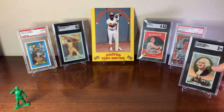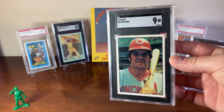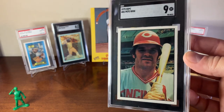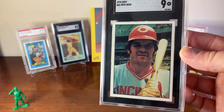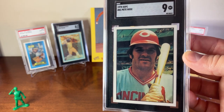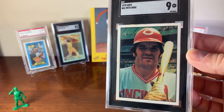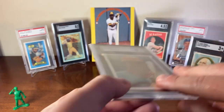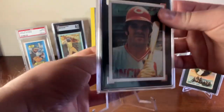The next card is a 1975 SSPC Pete Rose in an SGC 9. This is a great set — it's got a lot of good key rookies from the 1975 set. You can have additional rookie cards of Robin Yount and George Brett. You even have a Dennis Eckersley in this set, even though his rookie card didn't come out until 1976. So great alternatives if you don't want to pay those Topps prices for those rookie cards.